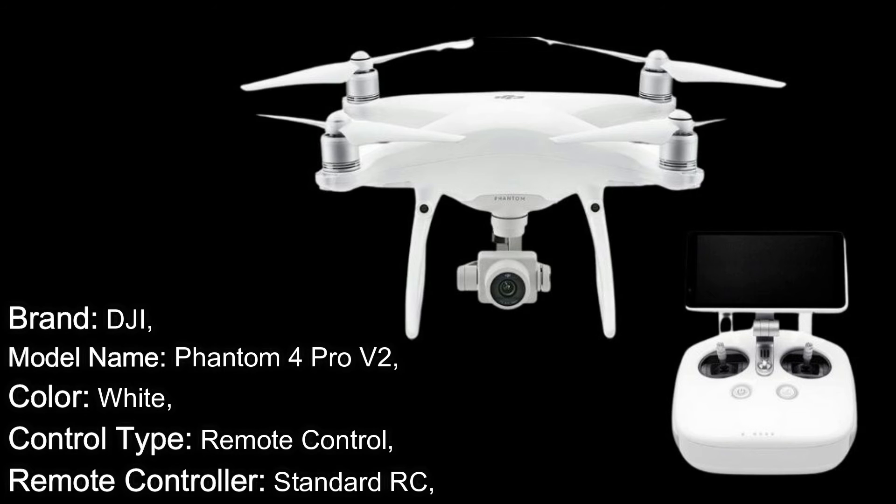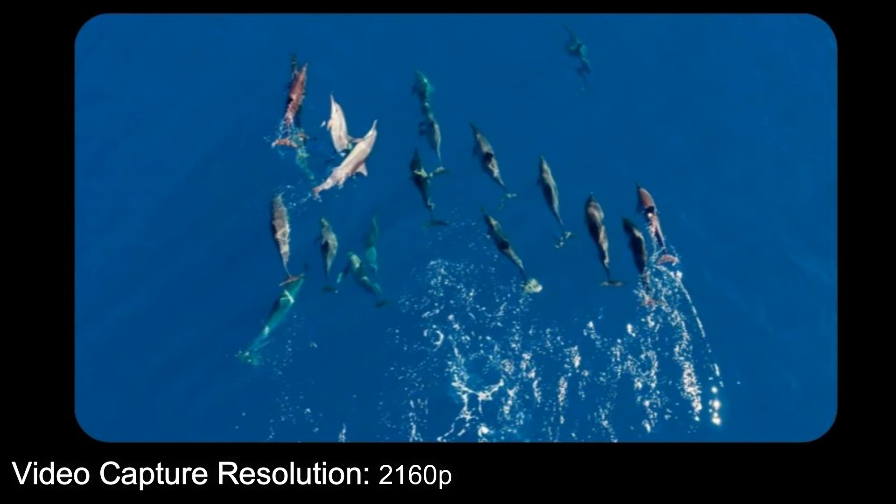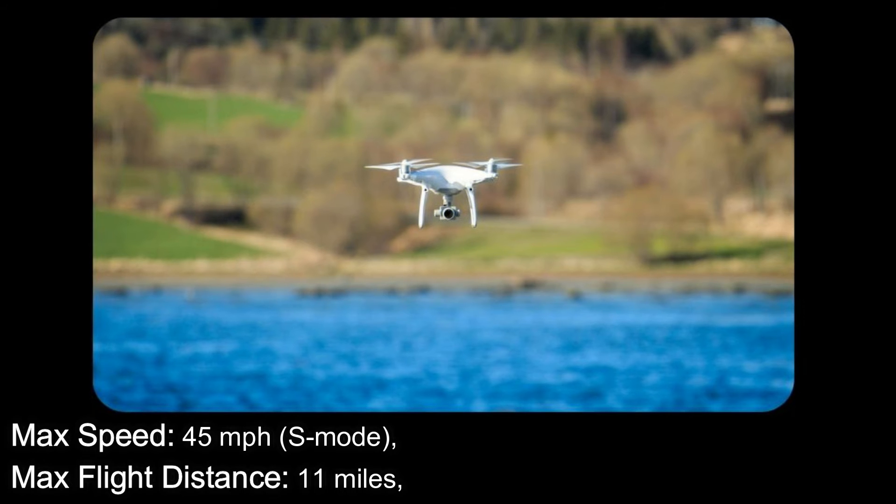Specifications: Brand: DJI. Model Name: Phantom 4 Pro V2. Color: White. Control Type: Remote Control. Remote Controller: Standard RC. Material: Titanium. Media Type: Micro SD. Video Capture Resolution: 2160p. Batteries Included: No. Item Weight: 3 pounds. Max Flight Time: 30 minutes. Max Speed: 45 mph (S Mode). Max Flight Distance: 11 miles. Camera: 1-inch CMOS.